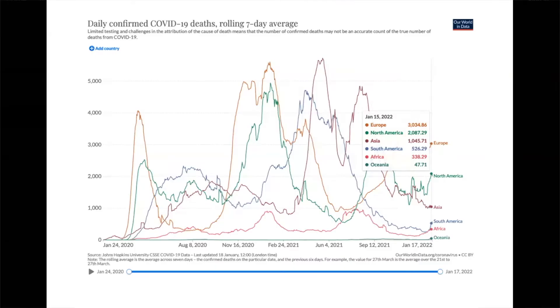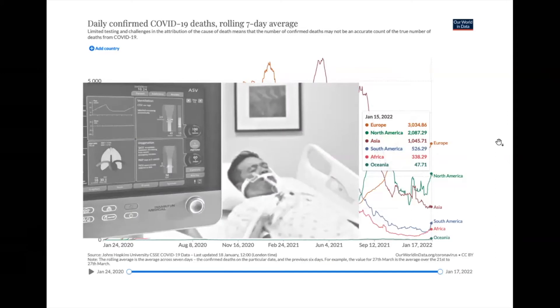Lung biomechanics has been gaining a lot of traction, and if I show you the next slide you'll understand why — this is the number of deaths from COVID-19 during the pandemic, and it is unfortunately increasing again all over the world. COVID-19 patients who are critical end up in an intensive care unit and are very likely connected to a mechanical ventilator. Mechanical ventilation is all about lung biomechanics.